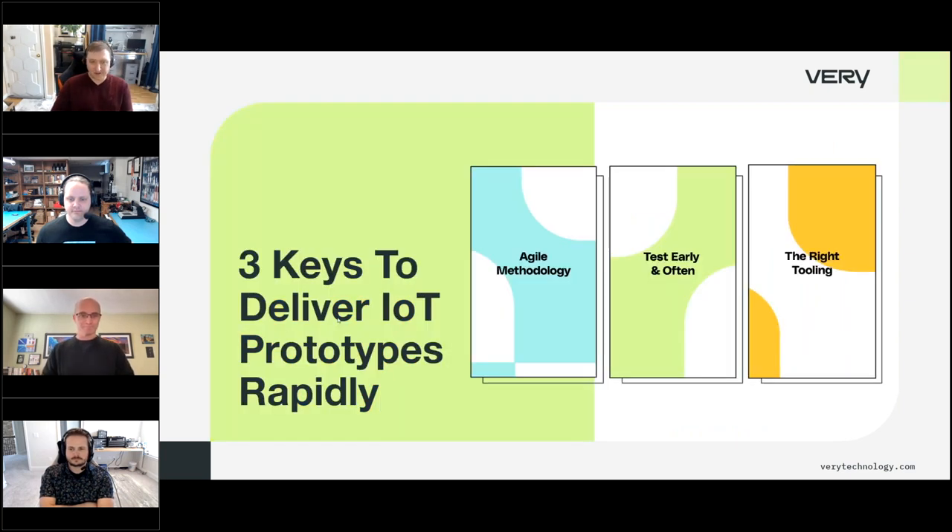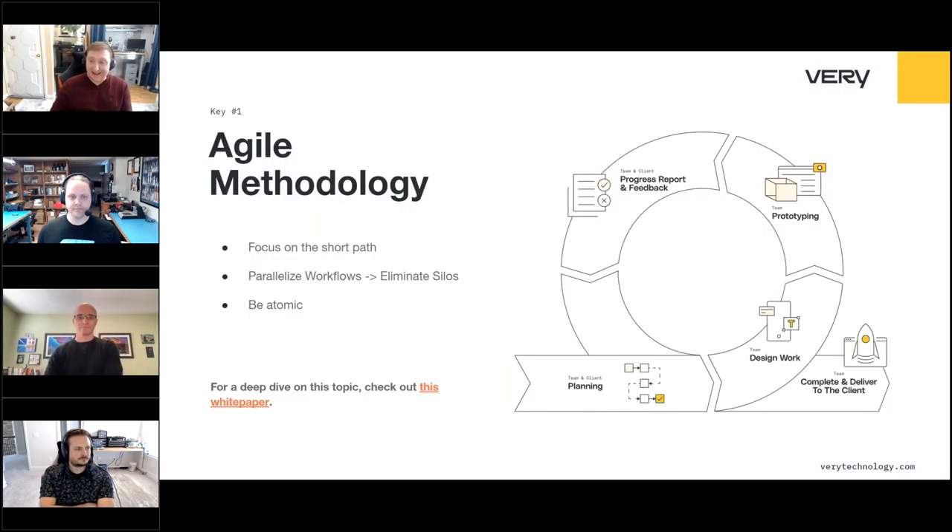Thanks, Daniel. So what do we actually do to create rapid prototypes and bring them into the development process? There are three big keys we leverage at Veri to deliver rapid prototypes efficiently: using an agile methodology, testing early and often, and using the right tools. I'll start by talking about agile methodology.